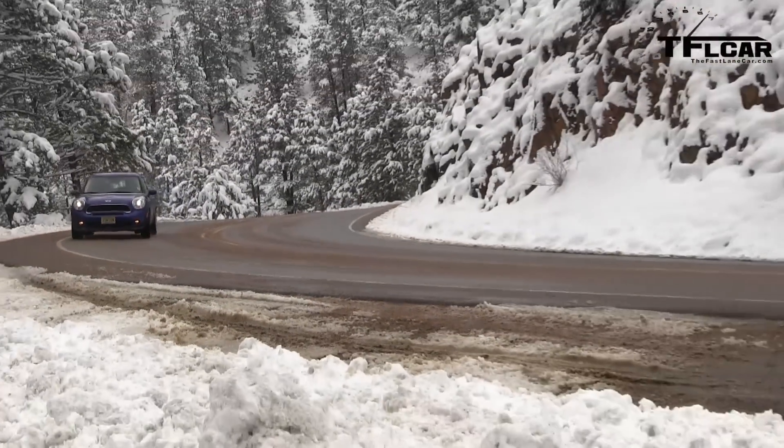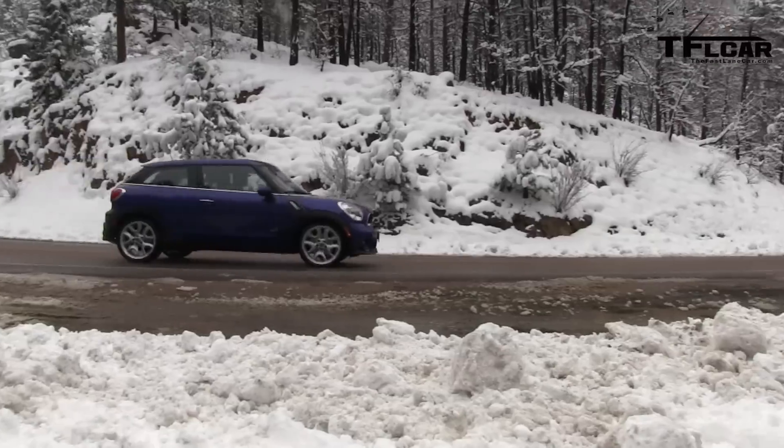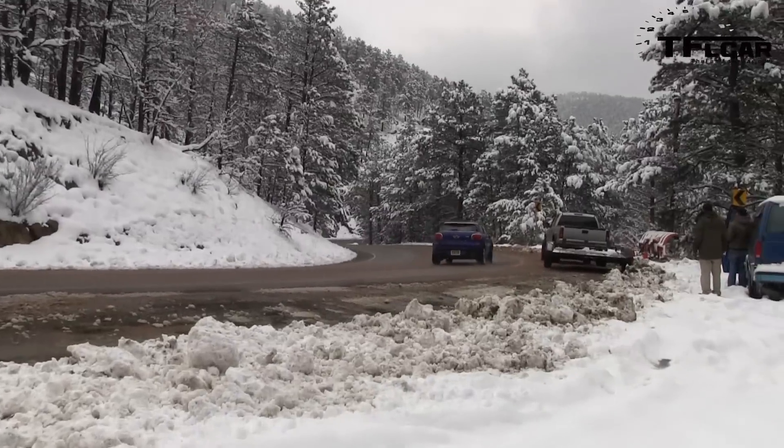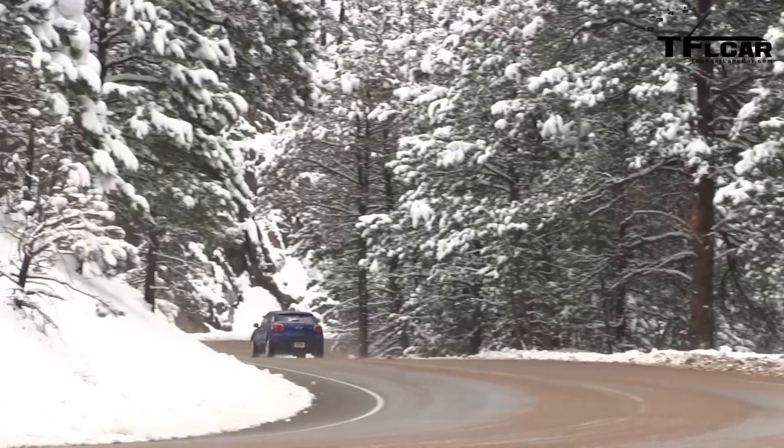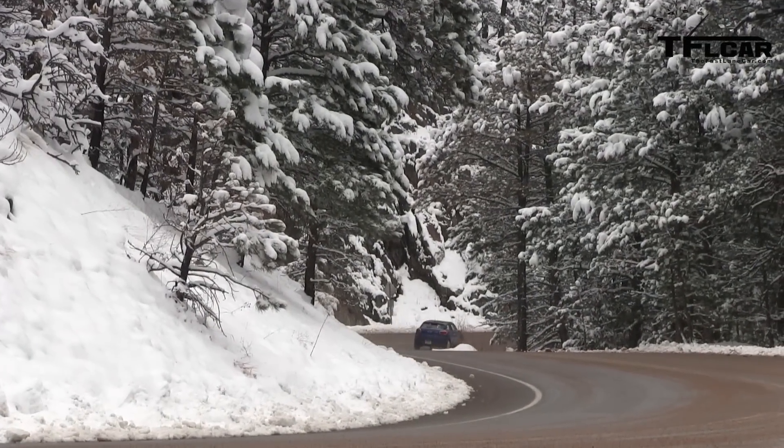Can you believe that we are in springtime in the Rocky Mountains and we're covered with two feet of snow? It's the thing about Colorado — if you don't like the weather, wait one day and it changes. But it's a good time to test the Paceman because this one is the All4, the all-wheel drive system. This car works remarkably well. We've actually taken it through some snow and ice — Roman's done a lot of that — and so far so good, and it's got summer tires on it basically.